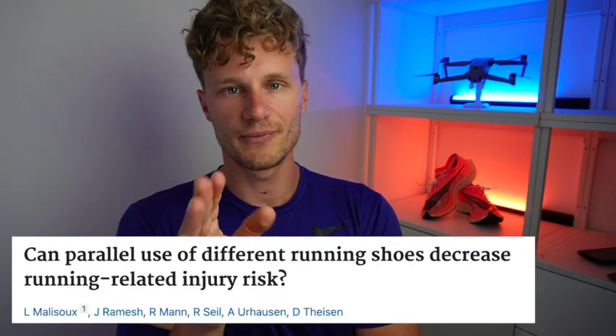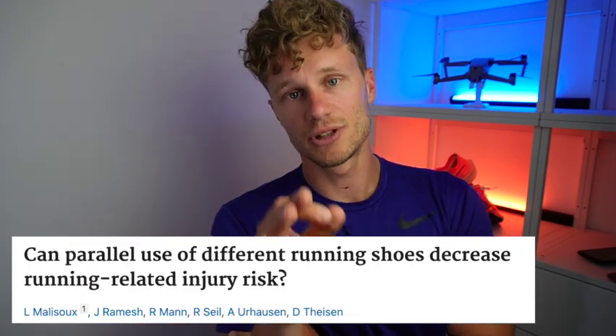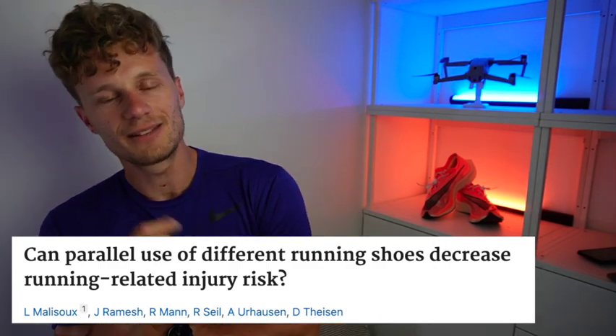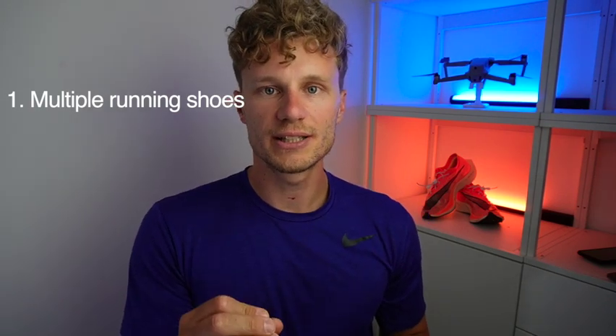So we know what may cause injuries — but is there a way to prevent them and improve performance? There are a few studies that have shown some very promising factors. First off, it turned out that having multiple running shoes actually decreased the risk of injury.